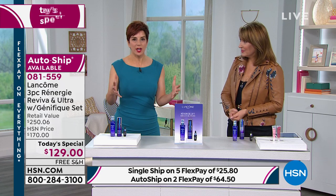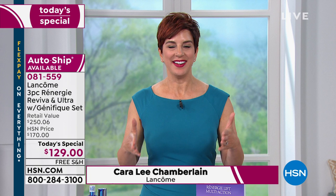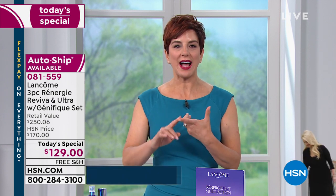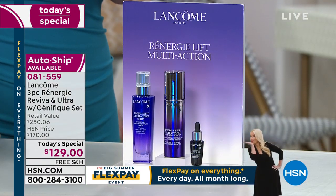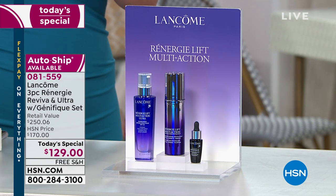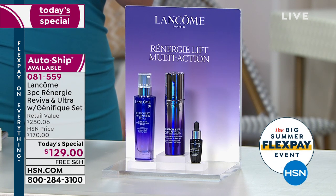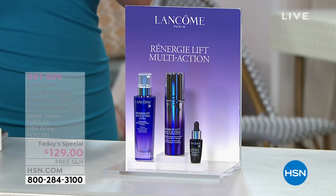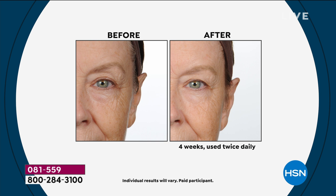There are thousands of skincare products out there — you may be searching for the right one and haven't found it yet. Well, guess what? It's here today in our Today's Special because it is Lancome's number one anti-aging line, known for lifting, firming, tightening, reviving, and now brightening your skin. It all starts with the Reviva Concentrate — clinically proven that in just four hours you will see tighter skin.